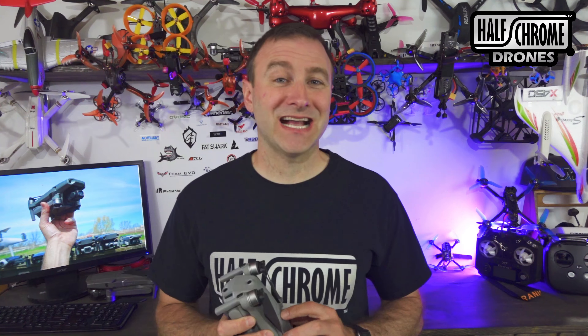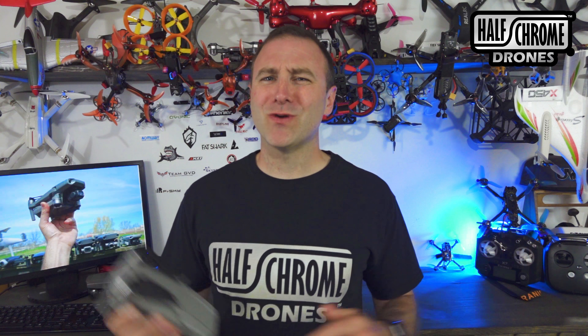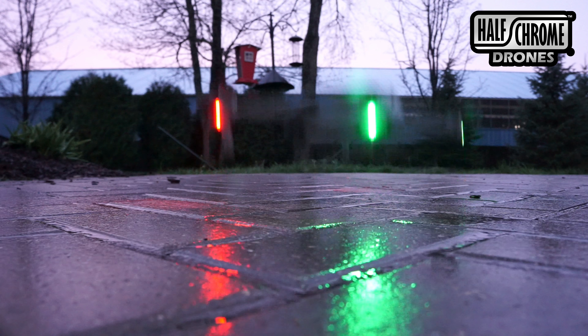DJI didn't get this thing 100% correct and I'm going to tell you what I think they should be fixing. Now to all those haters out there that say that I'm hating on this drone — bring it. Feel free to leave those comments down below. What do you think are the things they need to fix about this drone? Anyway, I've got 10. Here we go.